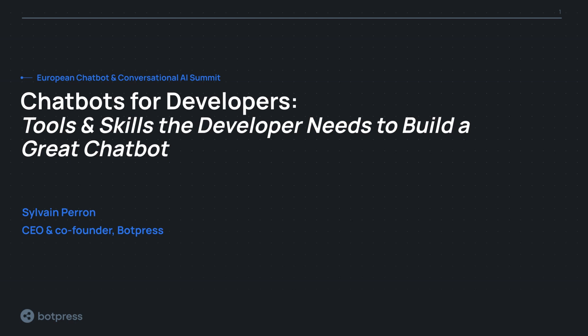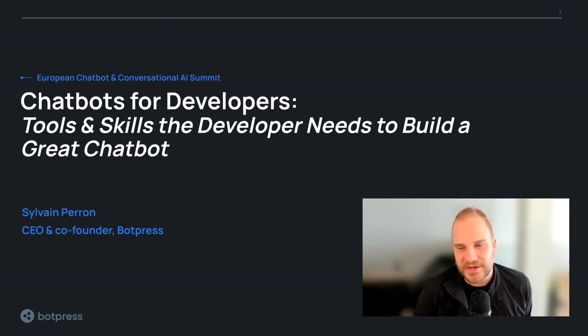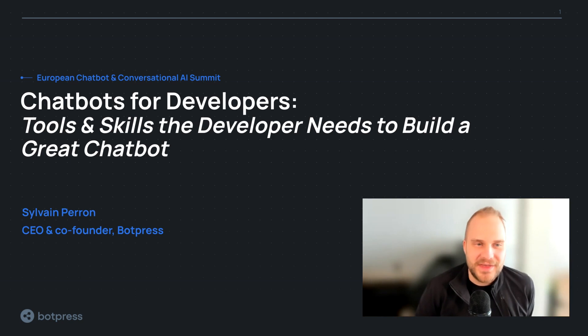Hello, Botmakers. I hope you've had a good day so far. My name is Sylvain Perron. I'm the co-founder and CEO of Botpress. Botpress, for those that don't know, is an open-source conversational AI toolkit for developers and conversation designers. It's an end-to-end platform — we give you all the tools to build a great conversational experience without focusing too much on NLP and all the underlying technology. We want you to be productive and build something great.